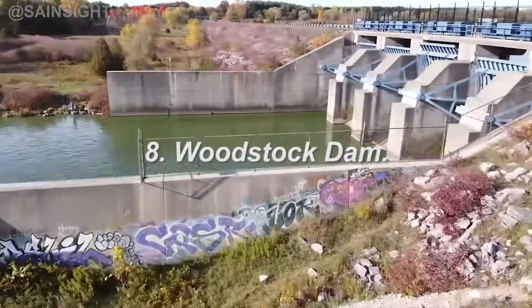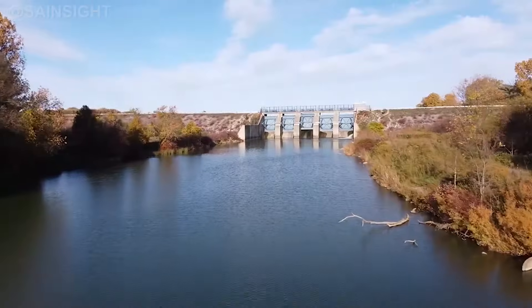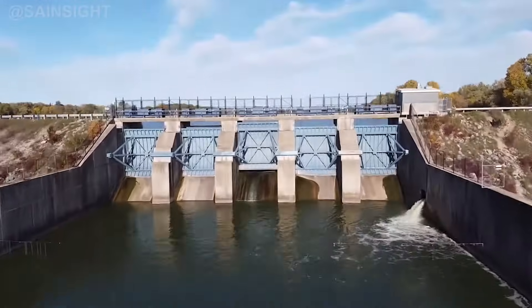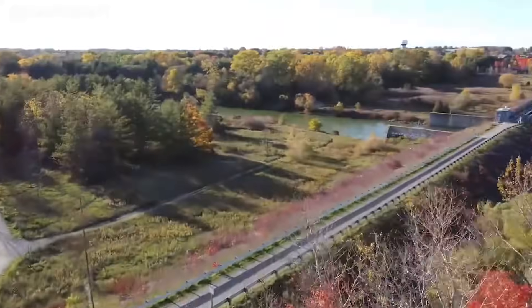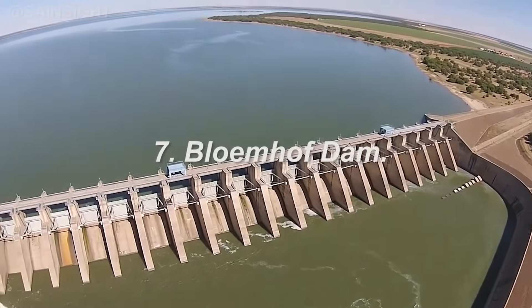Coming in at number eight, the Woodstock Dam, located in KwaZulu-Natal. This rock-filled dam stretches across the Mzinyathi River and has a capacity of around 361 million cubic meters. The Woodstock Dam not only supports agriculture in the region but also provides a serene setting for camping and recreational activities.